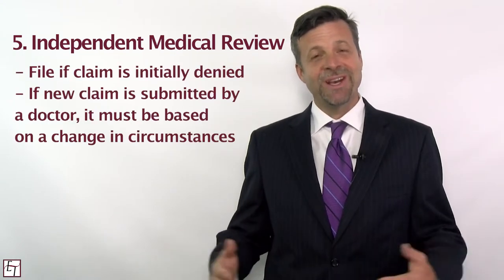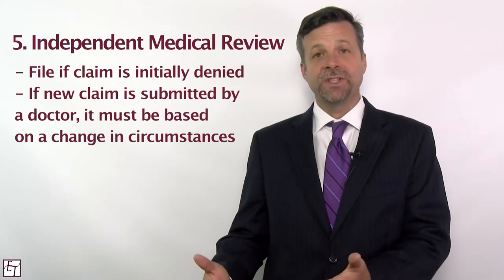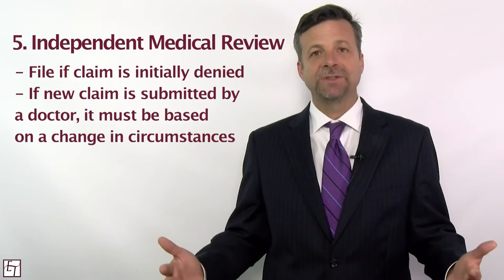The fifth step to making sure you get the treatment you need is that if the utilization review denies your claim, then what you need to do is file a request for an independent medical review, and if they approve it you get your treatment. If they don't, then at that point in time you go back to your treating physician and ask them to resubmit the claim based on different facts and circumstances.